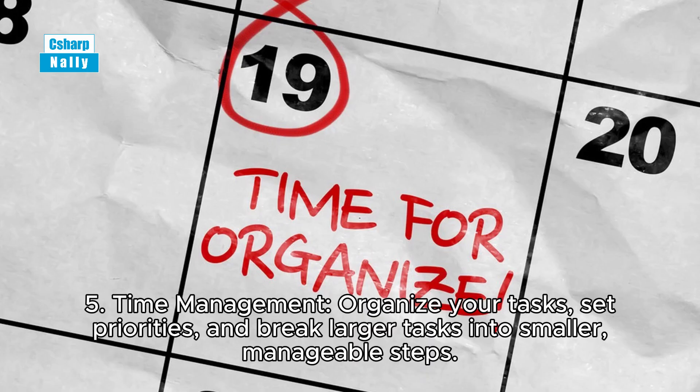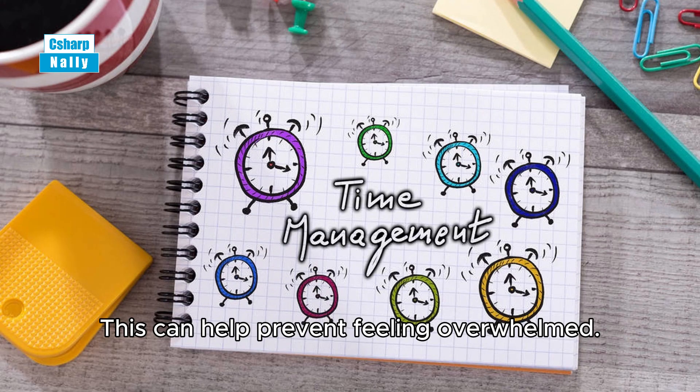Tip 5: Time management. Organize your tasks, set priorities, and break larger tasks into smaller manageable steps. This can help prevent feeling overwhelmed.